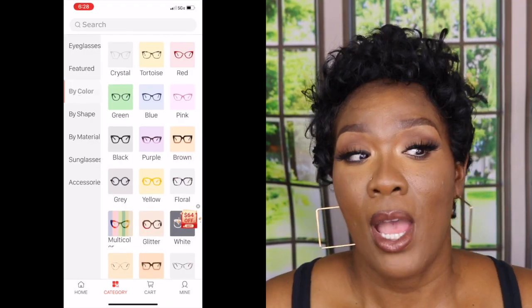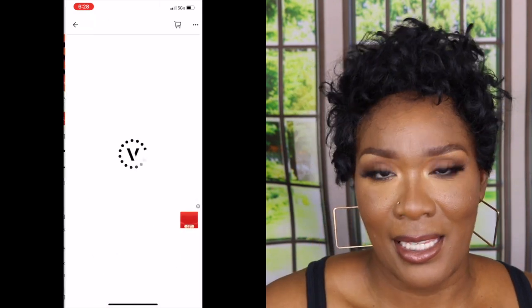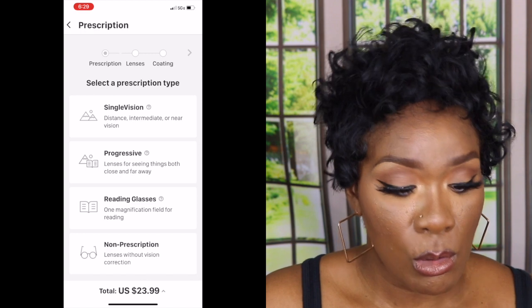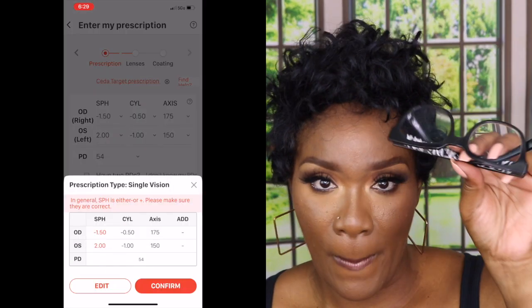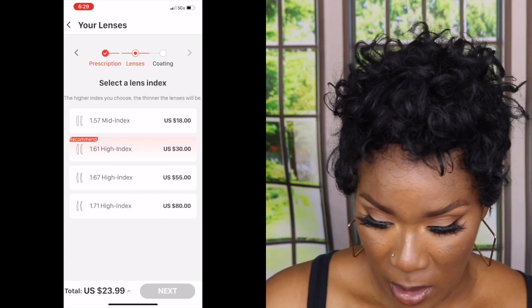I get my frames from Vooglam — all you do is get your prescription and upload it to the website, and that's literally it. I'm going to insert a clip showing how I order them because I need a new set; this prescription is a few years old. I did see a really cute pair of black frames on there that I want to get, so I may show you the ordering process. But yeah, this current pair did not come from Vooglam.